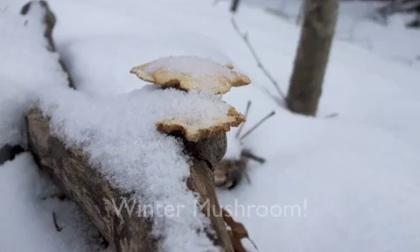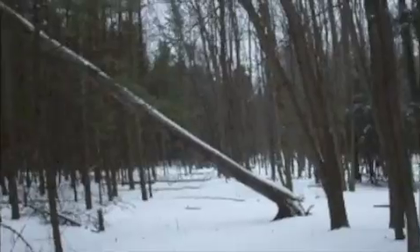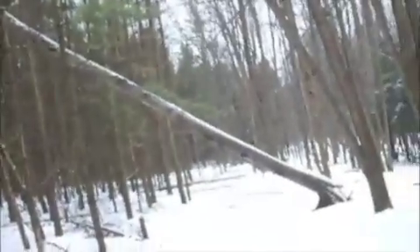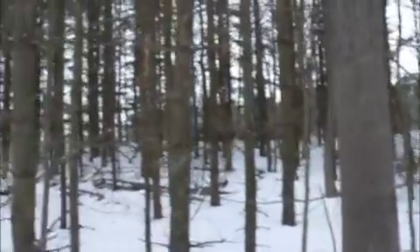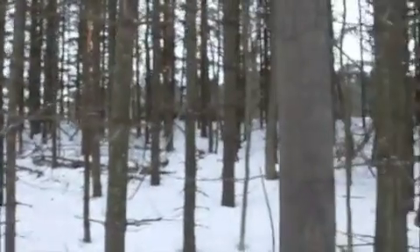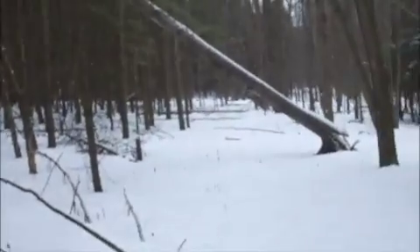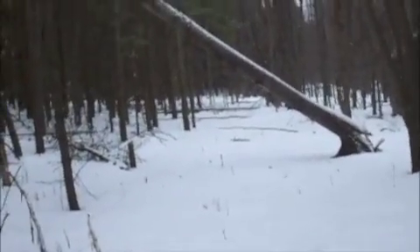Big old tree knocked over — looks like a big popple. I just walked through this stand of white pines and there's a ton of them blowing down here, so as part of what you would call the homestead lifestyle.